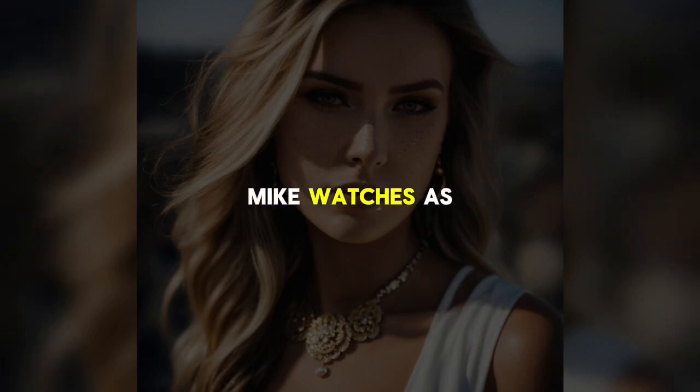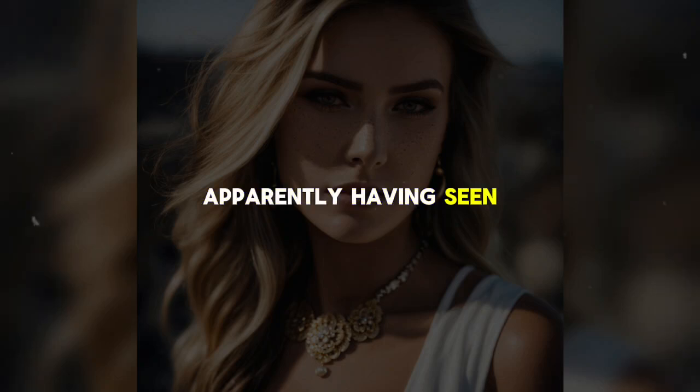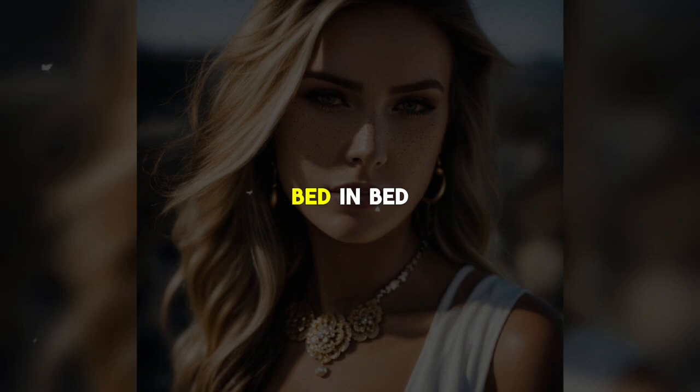Eventually, Mike watches as a man enters the bathroom in room 821. The man brushes his teeth and shaves, unaware that he's being observed. A woman soon joins the man and they kiss, both naked. Mike shuts off the camera, apparently having seen enough, and goes to bed.